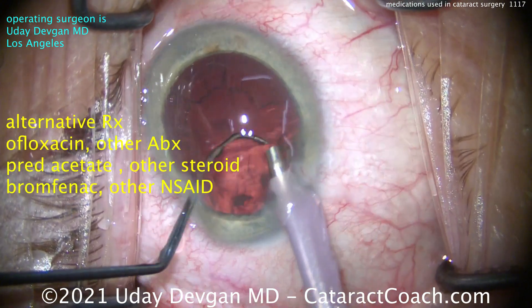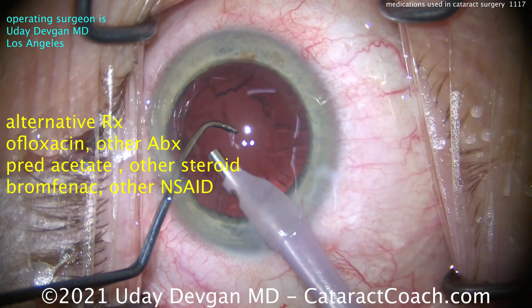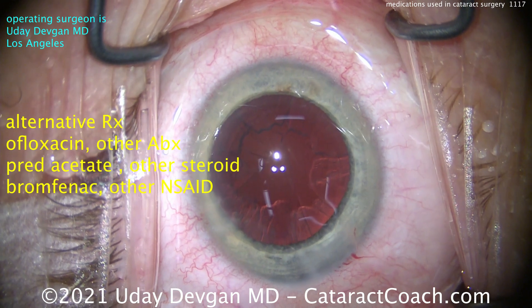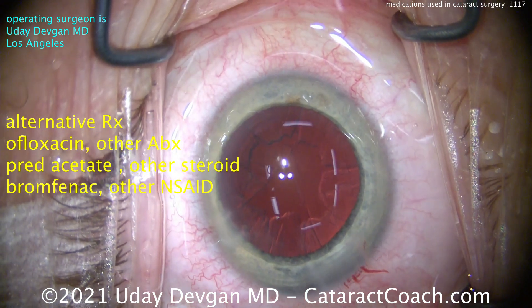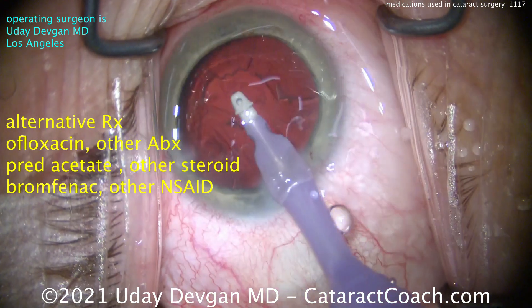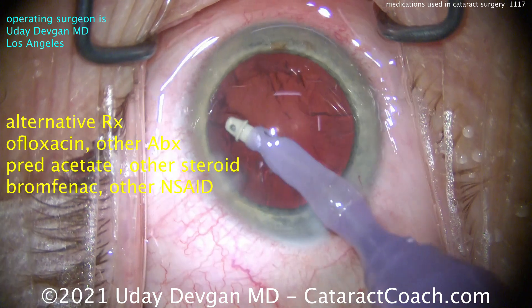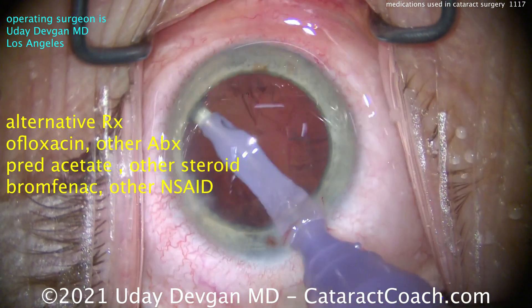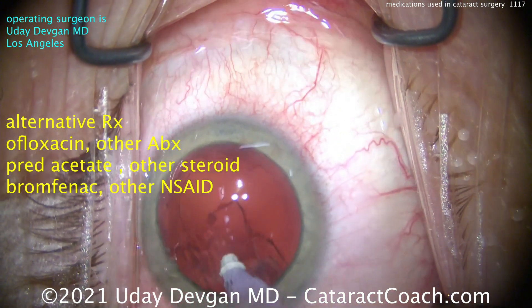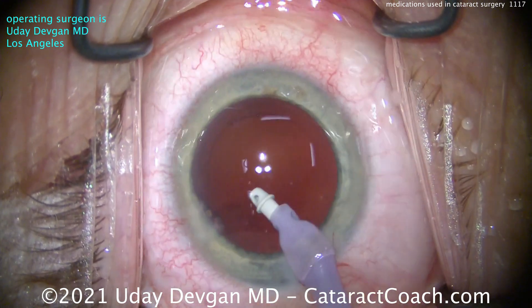Some of those medicines may be quite expensive depending on where you are. Alternatives: you can use ofloxacin or another antibiotic, prednisolone acetate or any other steroid, or bromfenac or another NSAID — it's quite flexible. Of these, the antibiotic is probably least required, because at the end of surgery we'll put some Moxifloxacin inside the anterior chamber intracamerally.